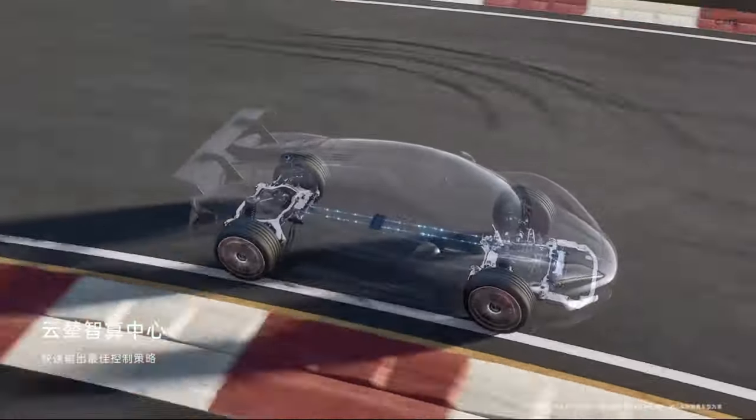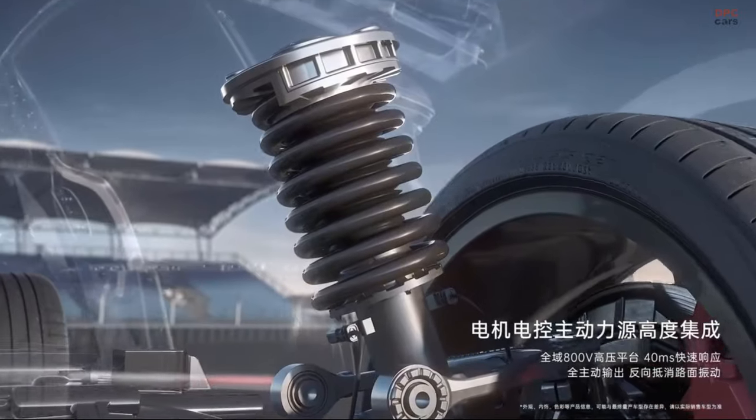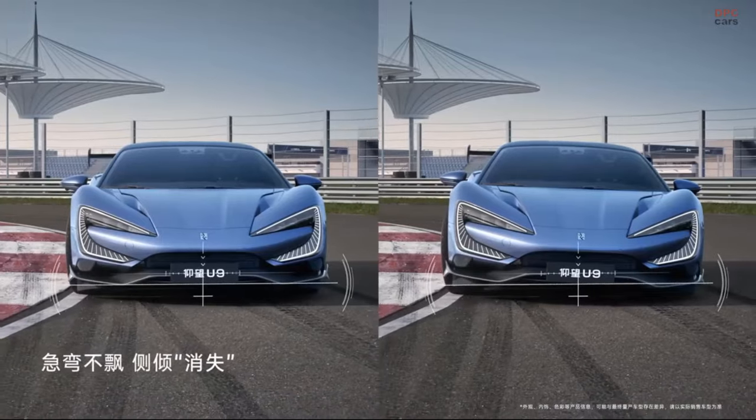The U9 also features BYD's proprietary E4 individual wheel drive system and active suspension, enhancing its performance and handling.